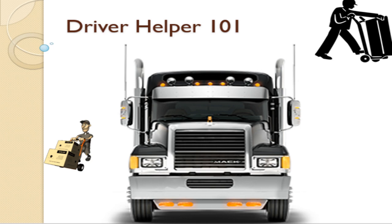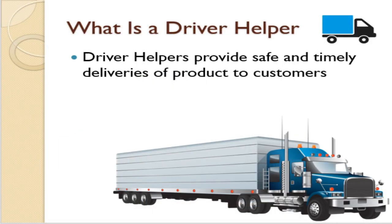Driver Helper 101. What is a Driver Helper? Driver helpers are there to help drivers provide safe and timely deliveries of product to the customers.